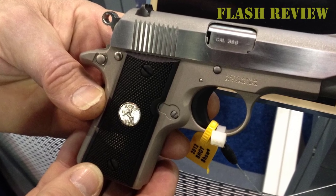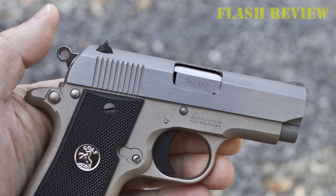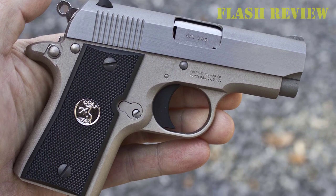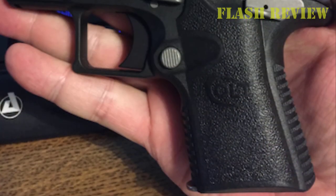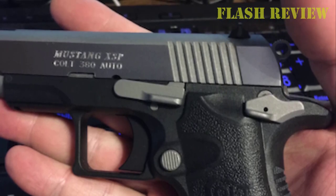The Colt Mustang XSP holds seven rounds, including one in the chamber. We tried the XSP at 13-yard ranges and found the shots to be quite accurate, with only minor deviations from the target, possibly due to shaky hands. All in all, the XSP is a significant improvement over the Pocket Light and functions great as a standalone pocket gun. A light trigger, excellent grip, and portability make up for it.